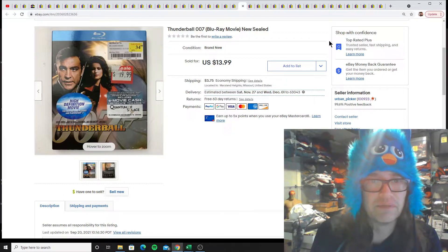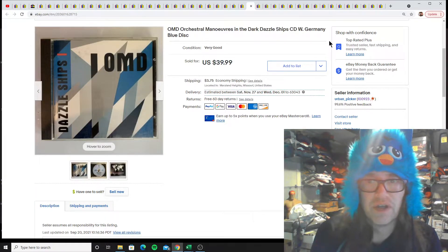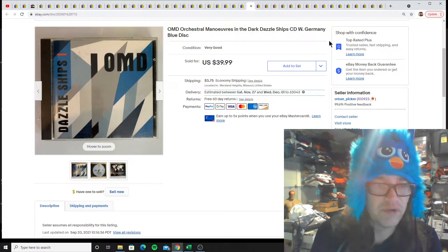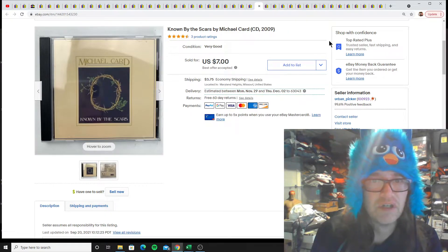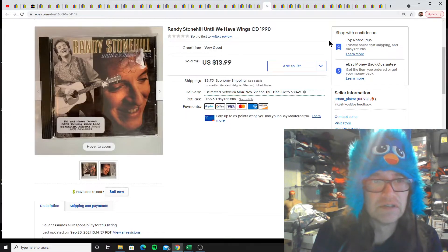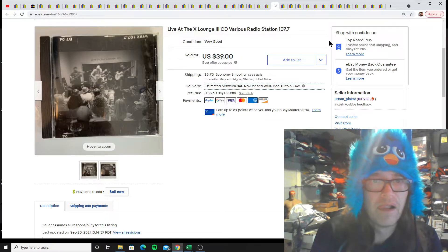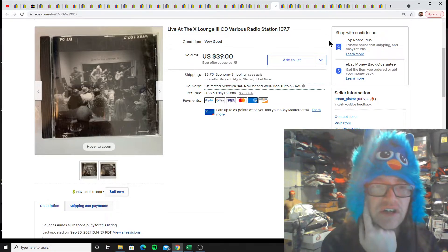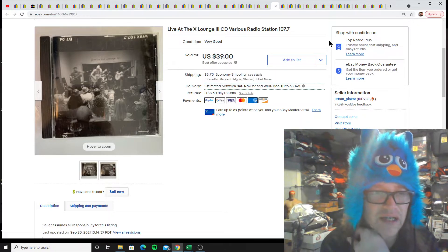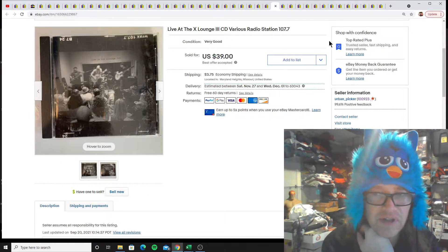We have the Thunderball James Bond DVD or Blu-ray sealed. Another first pressing West Germany — the OMD. Michael Card 'Known by the Stars' — I think that was part of the 10-for-a-dollar batch. Same with this one — Randy Stonehill. I picked up two different versions; I think the other one already sold. We got Volume 3 here, live at the lounge — I think that might have been the 10-for-a-dollar one also.